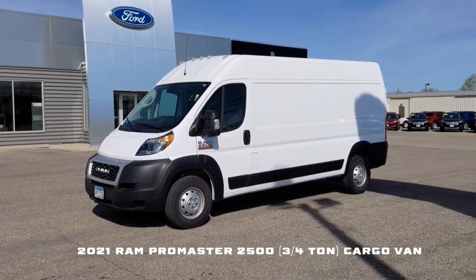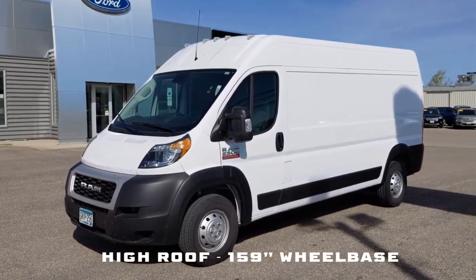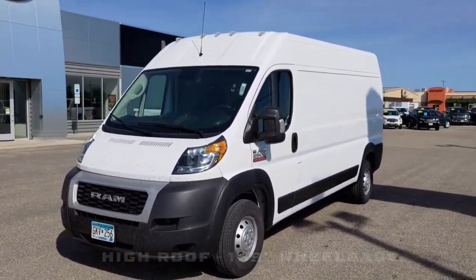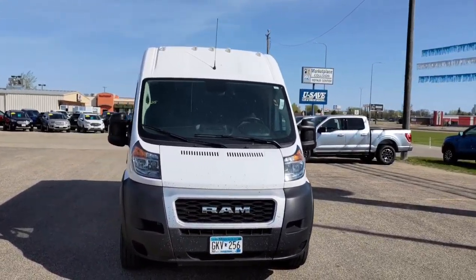Barely used, great van for a small business, local commute. Somebody wants to convert it into one of those tiny house things — I've seen videos on that. But this is a high top version of the ProMaster.